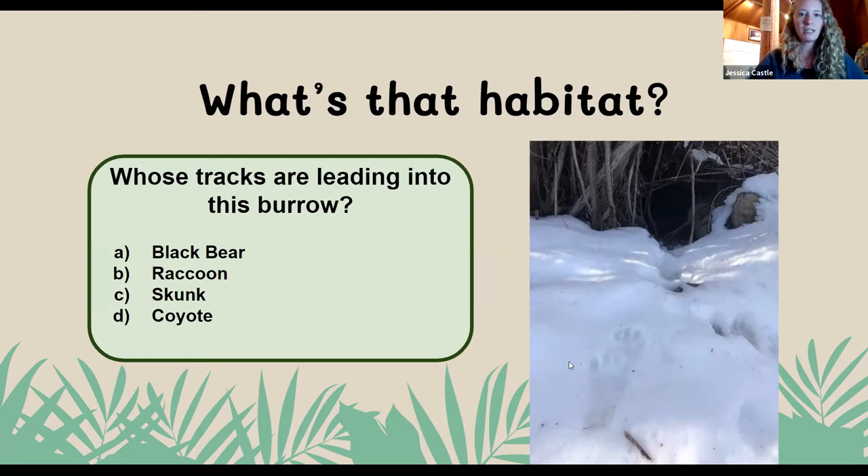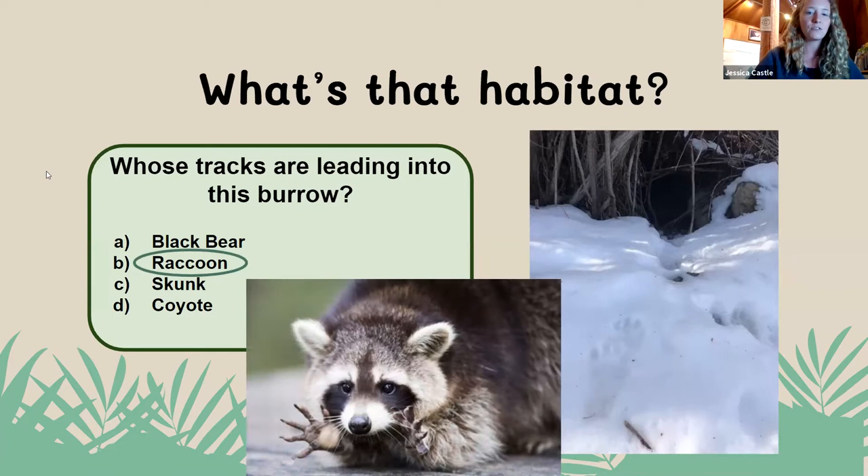We're split 50-50 right now, so go ahead and get your guesses in. We had 71% of folks say it is a black bear and 29% say it is a coyote. And it is actually neither of those — it is the raccoon. Raccoons have super cute tracks. They have five fingers, kind of like humans do. When you see them in the snow, you're going to see their front hand print that looks very similar to a human hand, just quite a bit smaller. And then their back toes show a little bit longer, elongated foot.